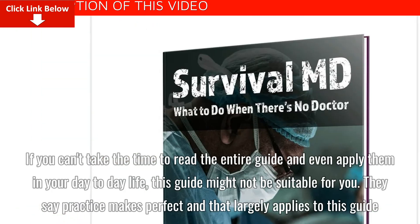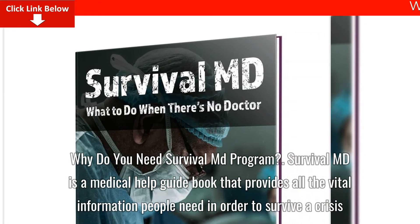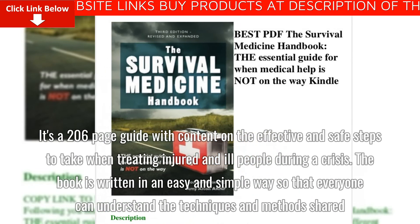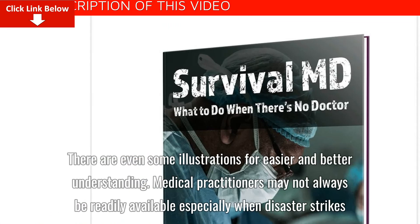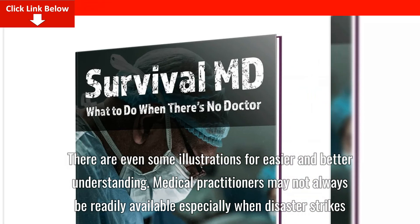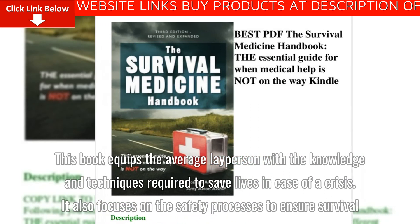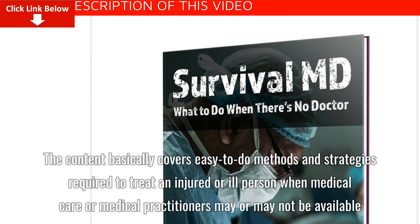Why do you need SurvivalMD? SurvivalMD is a medical help guidebook that provides all the vital information people need in order to survive a crisis. It's a 206-page guide with content on the effective and safe steps to take when treating injured and ill people during a crisis. The book is written in an easy and simple way so that everyone can understand the techniques and methods shared. There are even some illustrations for easier and better understanding. Medical practitioners may not always be readily available, especially when disaster strikes. This book equips the average layperson with the knowledge and techniques required to save lives in case of a crisis, and focuses on safety processes to ensure survival.